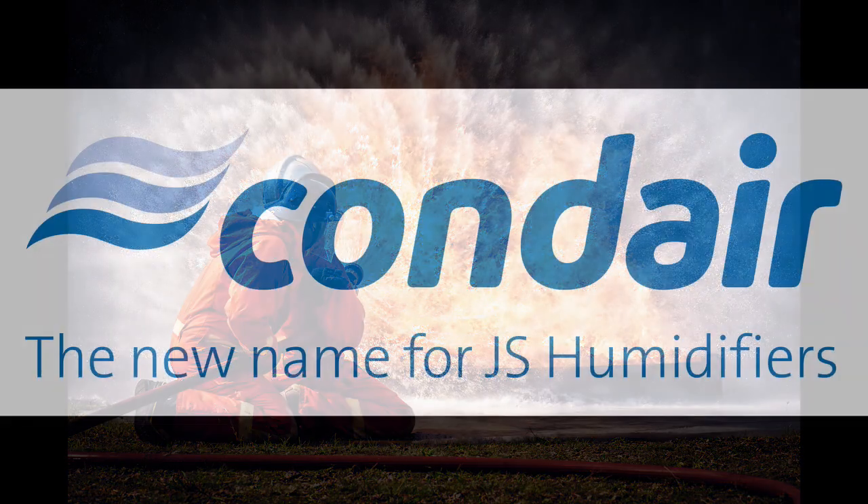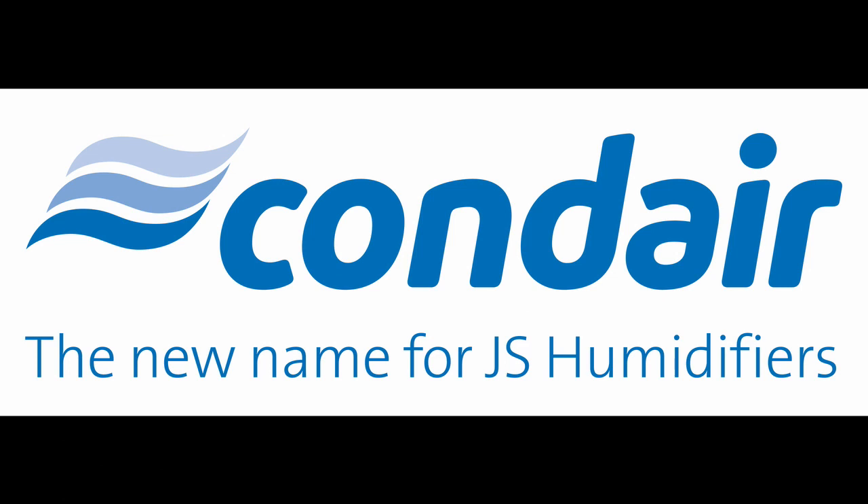The Condair Group is the world's leading specialist in humidification, dehumidification and evaporative cooling, with technologies for commercial, industrial and heritage applications. The company offers system design, manufacture, supply, installation, commissioning, maintenance and spares. You can find out more by visiting the company's website at www.condair.co.uk.